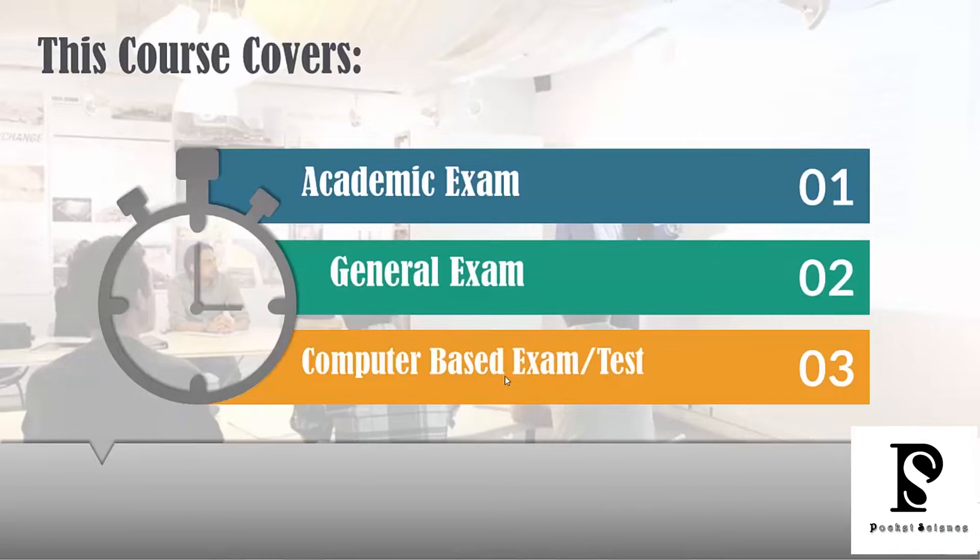So when I say this is a complete course, I really mean it. If you're doing the academic exam, there's a syllabus for you. There's also a general exam syllabus that lets you know what sections apply to your exam type.